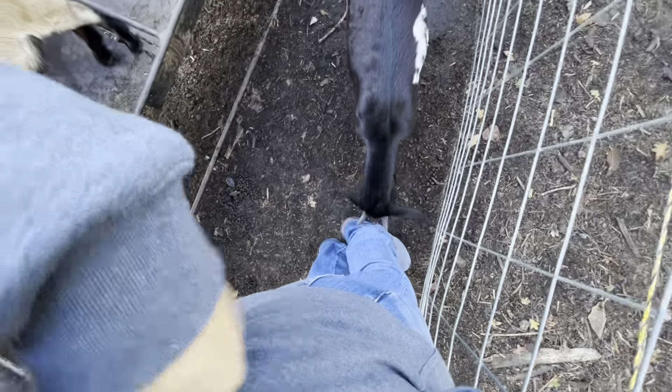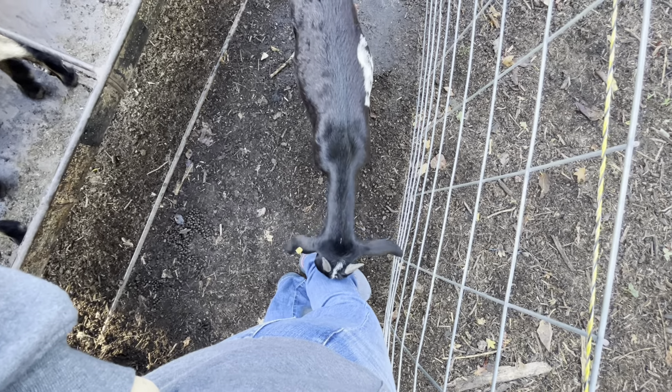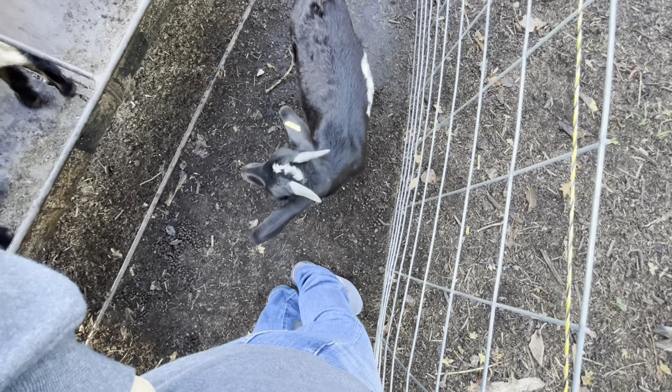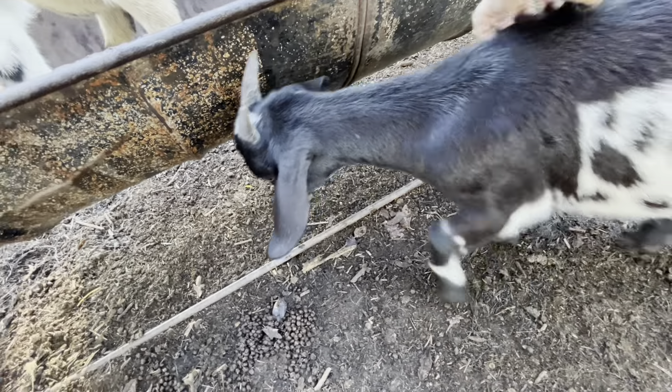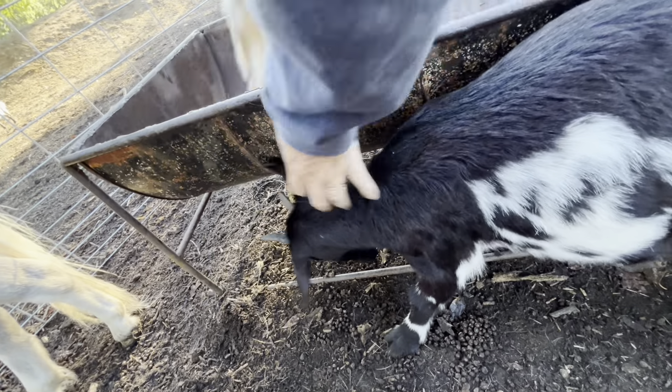I have someone pulling on me - look at that! Hey, don't be horning me, that hurts! This is Brownie's little baby. Hi! She's pretty friendly but she's still running away.